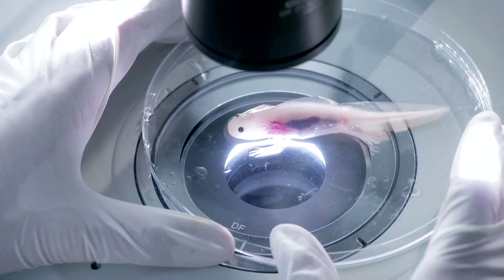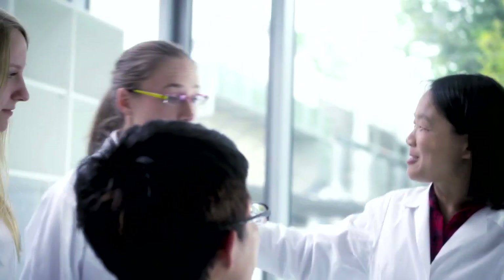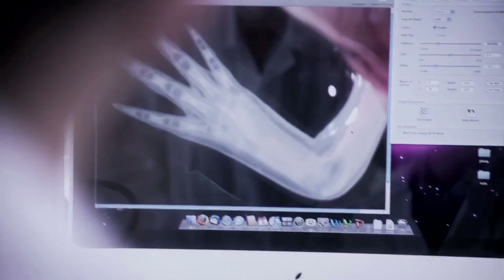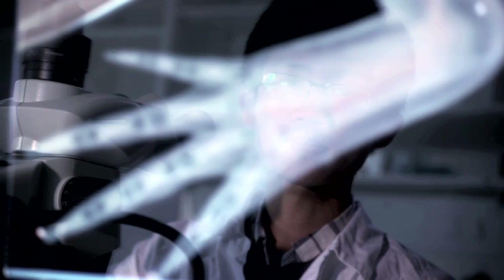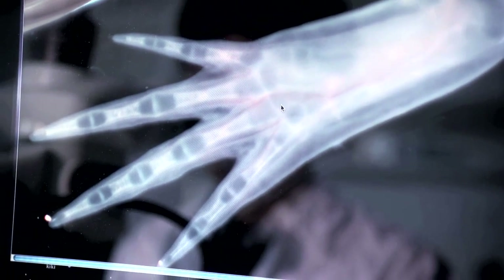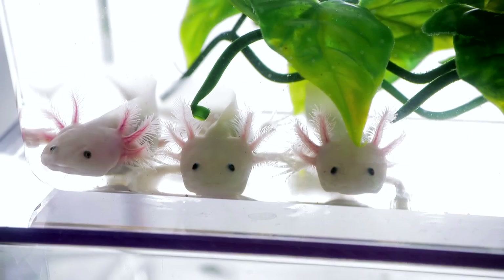At the Cluster of Excellence Dresden Center for Regenerative Therapies, scientists are seeking to decode this mechanism. Their vision? To enable humans to regenerate damaged or degenerated tissue. Diseases such as Parkinson's or Alzheimer's could become less frightening.